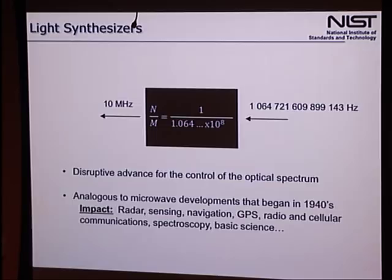This would be analogous to the microwave developments that began in the 1940s, motivated by people trying to figure out radio communications and radars. People built up technologies to control radio and microwave frequencies with great agility, and that impacted practically everything around us — communication systems, radar, sensing, navigation, spectroscopy, and basic science. So how could you do this with light? That's the story I'm going to tell you about today, along with examples of how we're implementing it and some of the things it allows us to do.